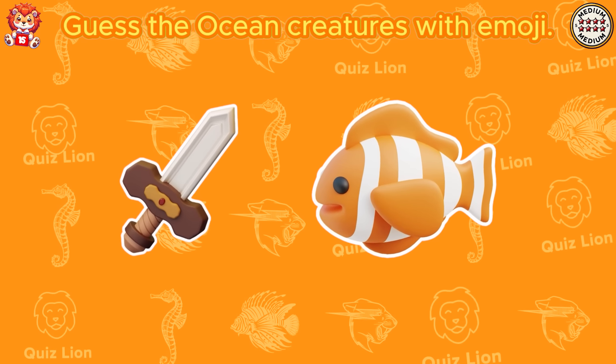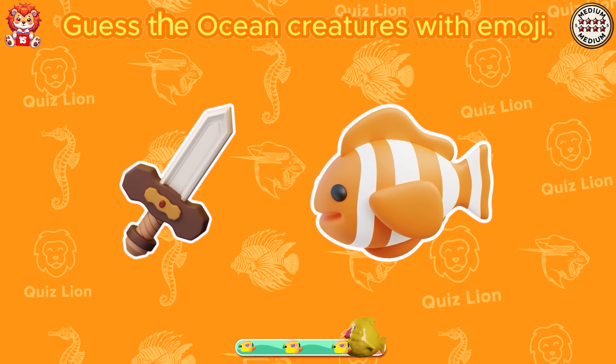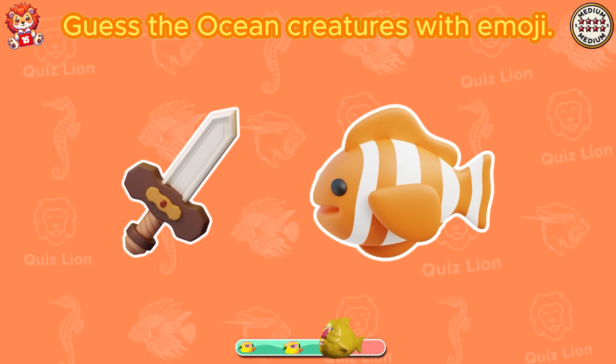Guess the ocean creatures with emoji. Exactly, it's a swordfish.